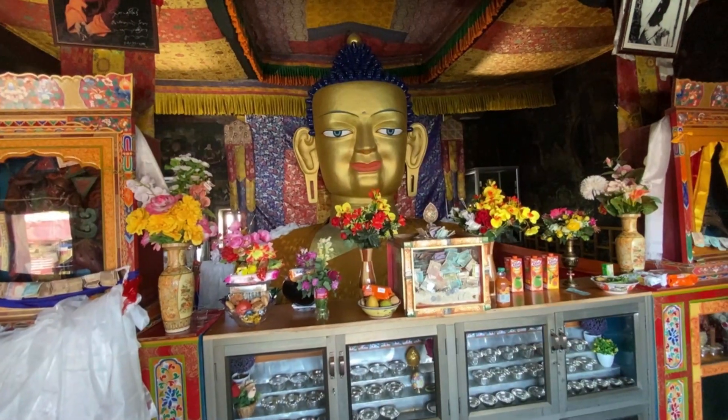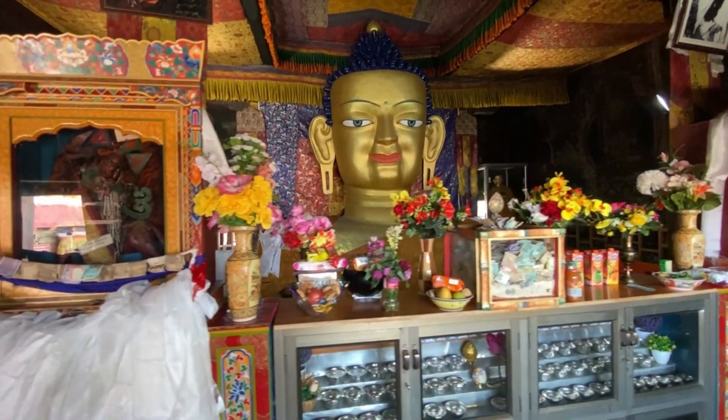The monastery is noted for its giant copper with gilded gold statue of a seated Shakyamuni Buddha, which is said to be the second largest Lord Buddha statue in Ladakh. It is a 39-feet tall statue covering three floors of the monastery, which includes a number of beautiful wall paintings, a library with many neatly preserved manuscripts, and murals of Lord Buddha figures in various hand gestures.